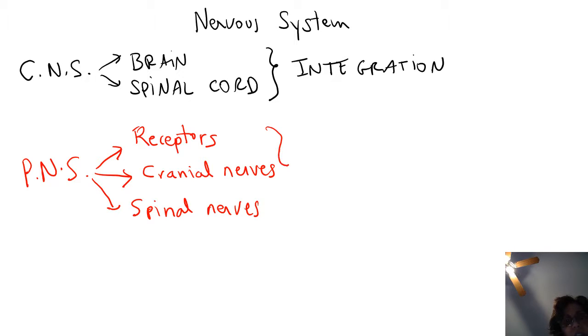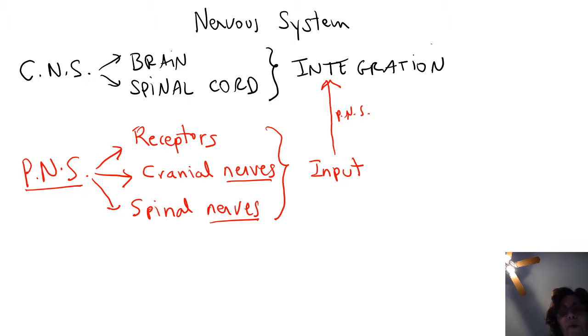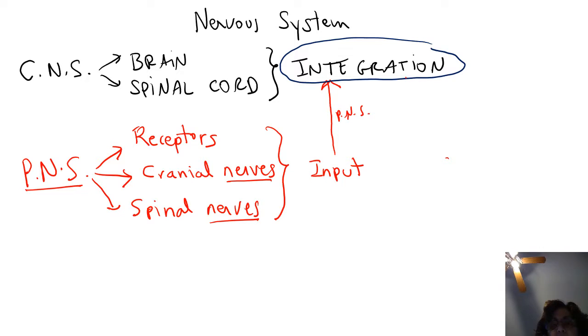The PNS is found throughout the body, and its job is to gather information using specialized neurons called receptors, and send that information to the central nervous system — the brain and the spinal cord — via cranial and spinal nerves. The brain and spinal cord integrate the information received, evaluate it, and if a response is needed, they make use of the nerves of the PNS to send a response.